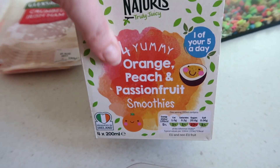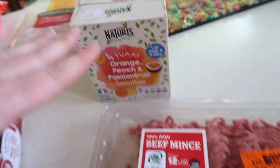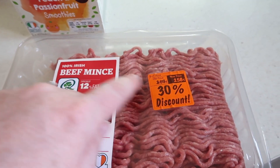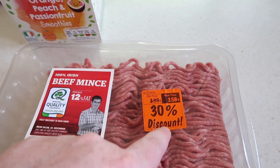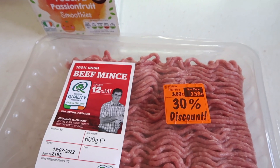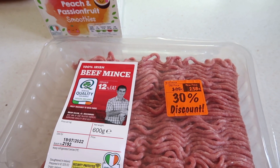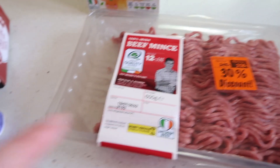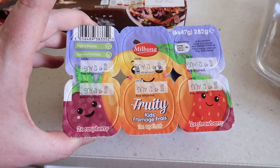For Ava we picked up four of these smoothies — orange, peach and passion fruit. Then there was a 12% fat mince beef that was 30% off because it's off tomorrow, so that's not too bad. I'll freeze it and use it for nachos and probably spaghetti bolognese, because I like the higher fat ones for making those. And then some yogurts as well — just Lidl's own brand yogurts.